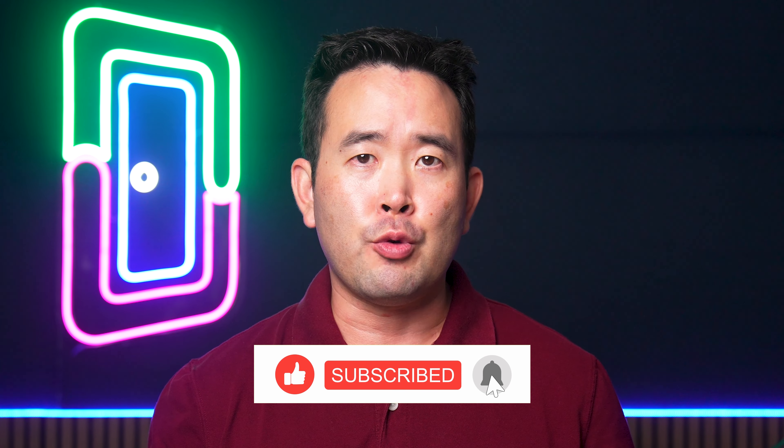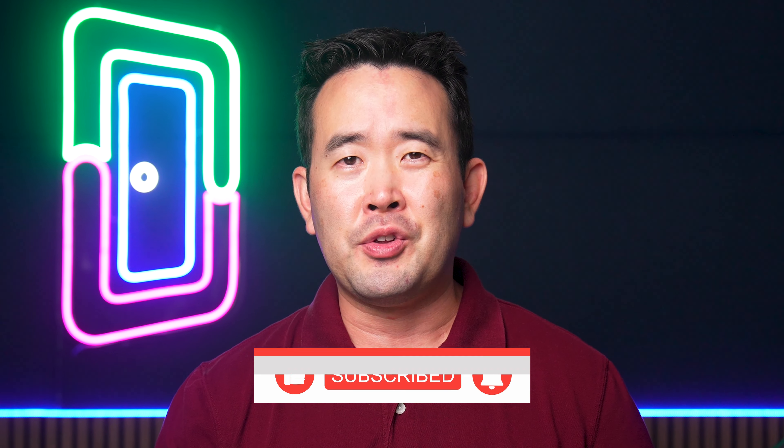Before we get to some frequently asked questions, make sure to subscribe and give this video a thumbs up so we can get this information to more real estate professionals.